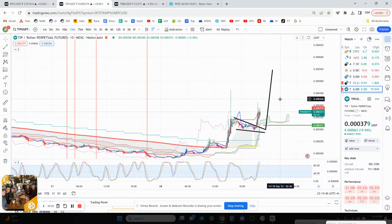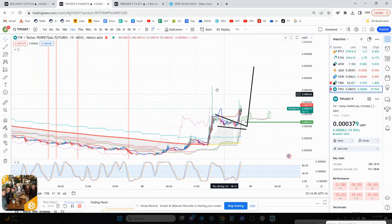Welcome back to the Crypto Boss Engine Chino. I have a coin for you that's a micro-cap high-risk trade. I'm just going to say that right now — this is not financial advice, but I did get into this trade on TIP.